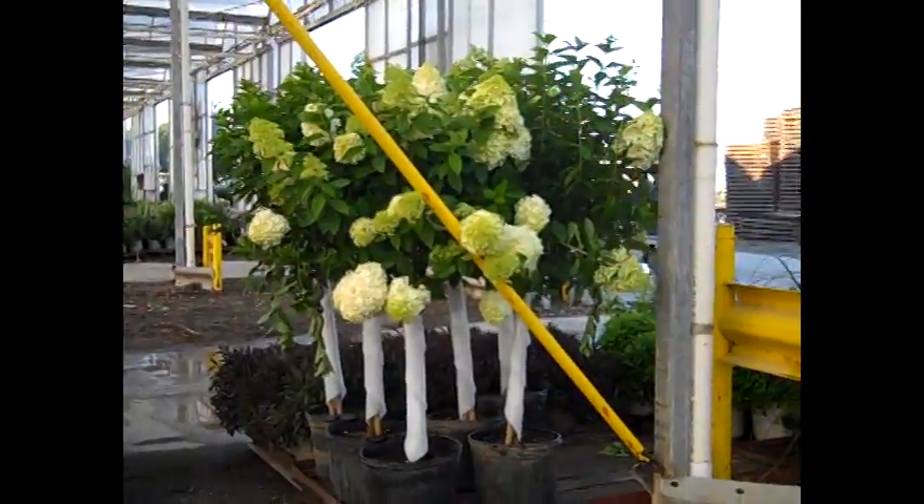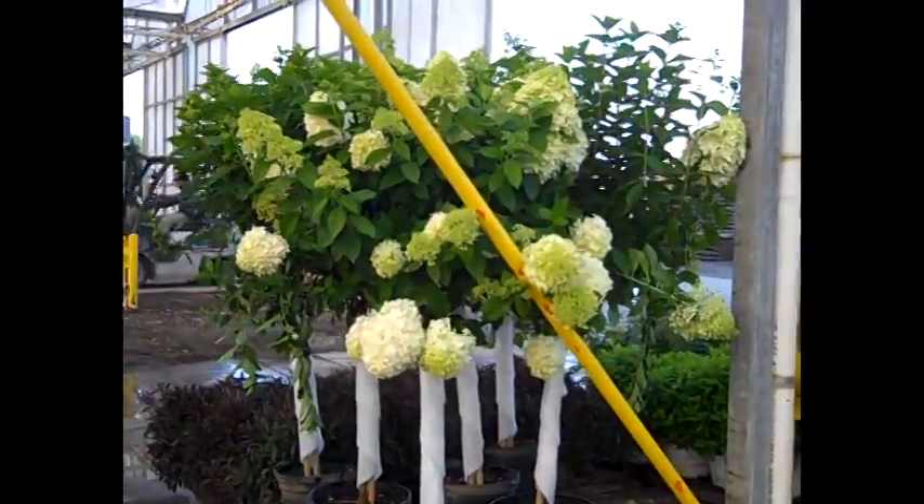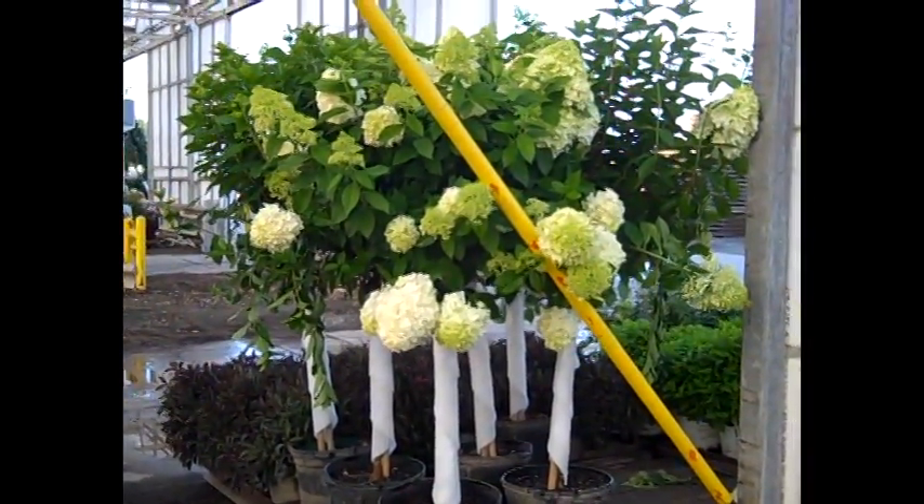More trees are coming up on the dock as we're doing the video here. Here we're looking at our tree form hydrangea limelights. We've got a great selection of paniculata hydrangea coming up.